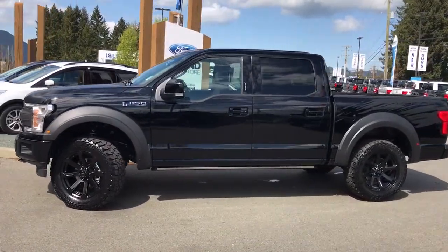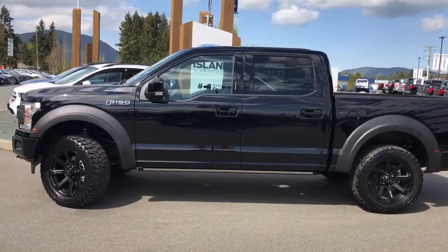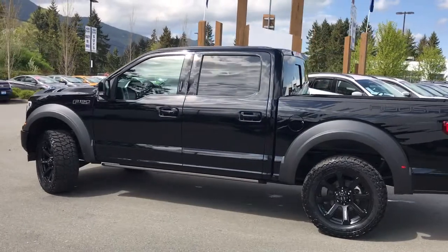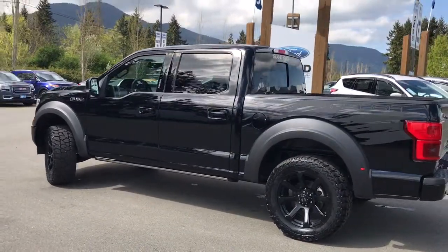It is serialized and there's the badge in the centre console. There's seating for five with four doors and a five and a half foot box. It has a 5 litre V8 engine and it's a 4x4.